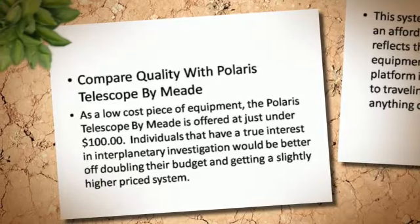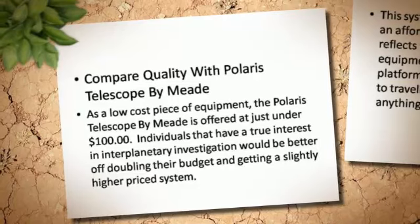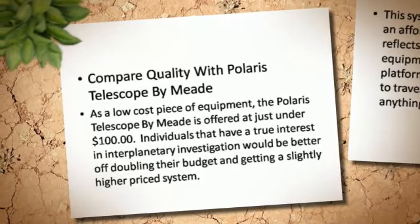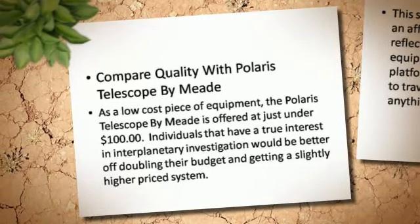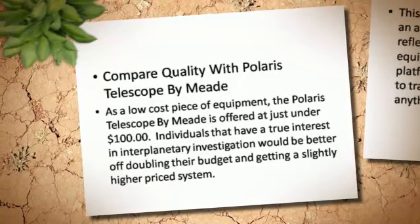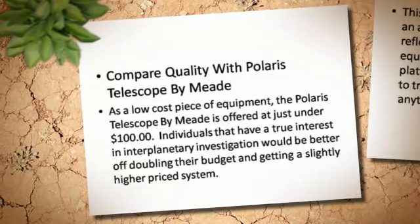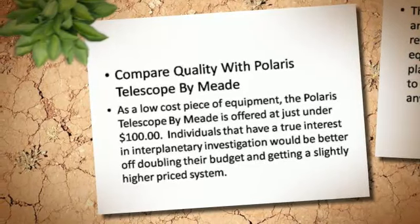As a low cost piece of equipment, the Polaris Telescope by MIT is offered at just under $100. Individuals that have a true interest in interplanetary investigation would be better off doubling their budget and getting a slightly higher priced system.